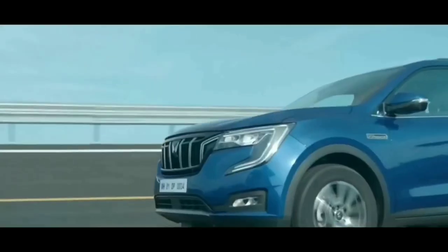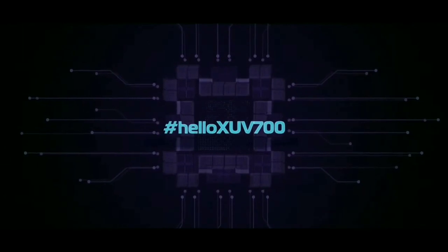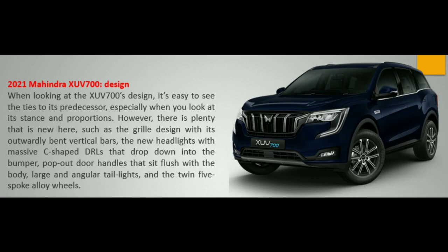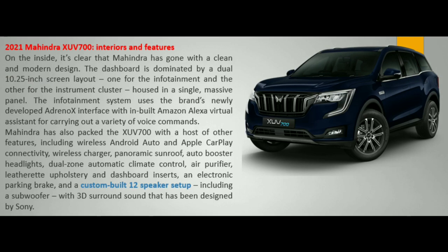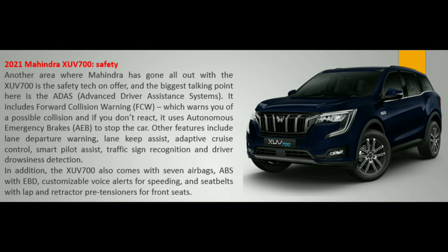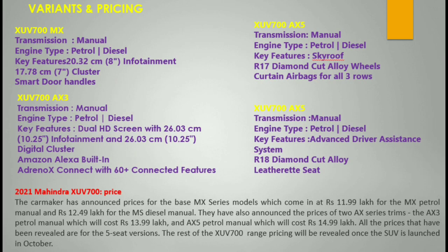To summarize the overview: the XEV 700 offers strong design, smart features, two engine options with good mileage and efficiency. In my opinion, the XEV 700 is a great built-in quality SUV model. Pricing: the MX series starts at 11.99 lakhs, MX petrol at 12.49 lakhs, and the AX series starts at 13.99 lakhs.